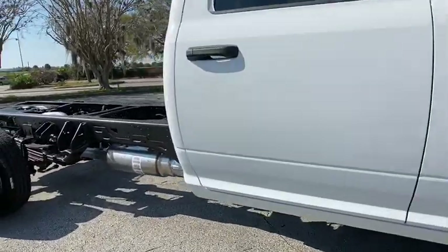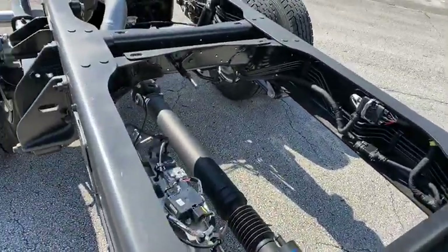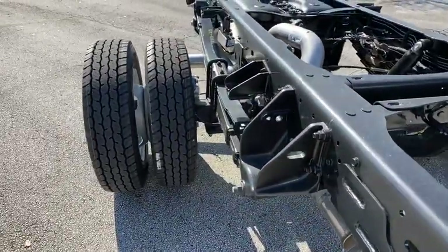The interior provides plenty of functional and technology features and an ample amount of storage. Here are some of this vehicle's great options.